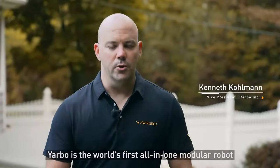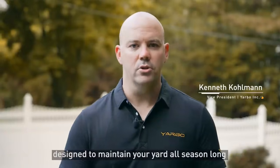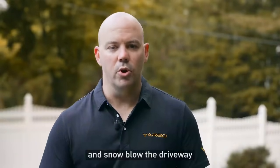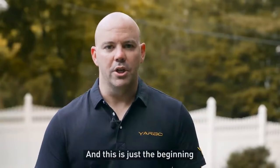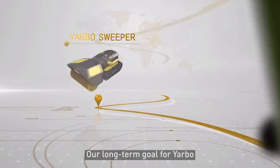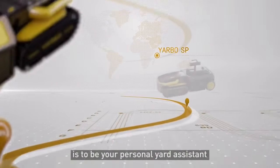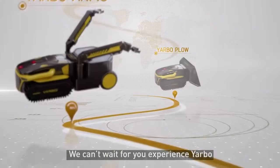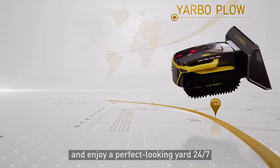YARBO is the world's first all-in-one modular robot designed to maintain your yard all season long. It will mow the lawn, blow the leaves, and snowblow the driveway. And this is just the beginning — with each new module we develop, YARBO will gain completely new capabilities. Our long-term goal for YARBO is to be your personal yard assistant. We can't wait for you to experience YARBO and enjoy a perfect-looking yard 24-7.